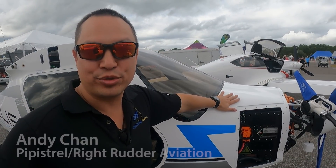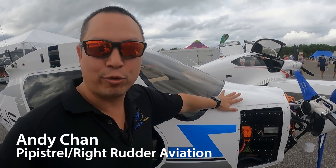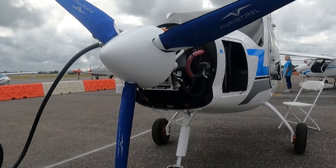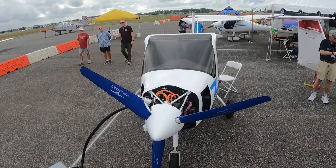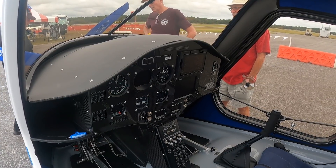This is the Pipistrel Veles — it's the world's first and only certified electric airplane. It's fully EASA certified. Unfortunately, the FAA has been a little bit slower to allow for the use of electric aircraft for commercial purposes, including flight training. At the moment, there are three of these models in the United States, and we're about to receive three more, but they are currently all flying under experimental certification here in the United States.